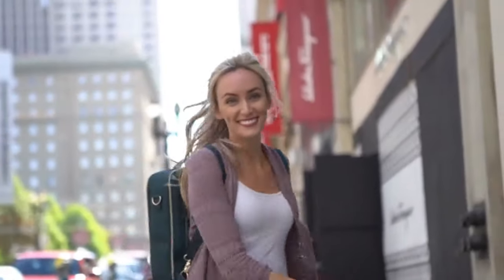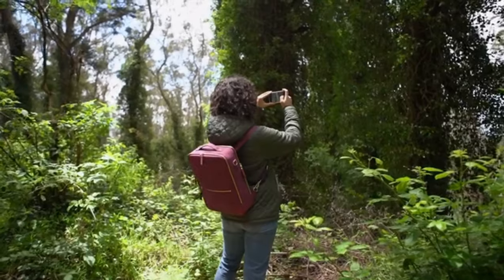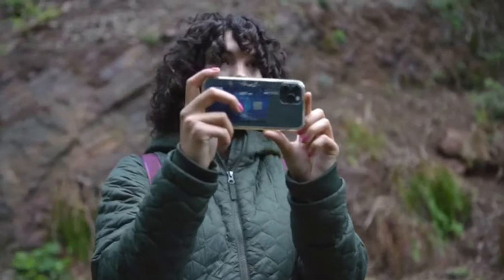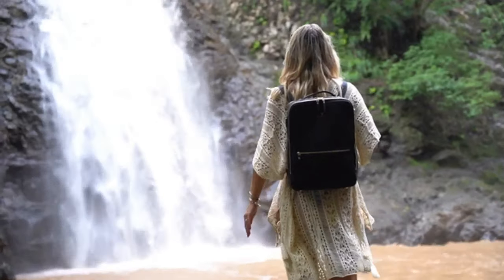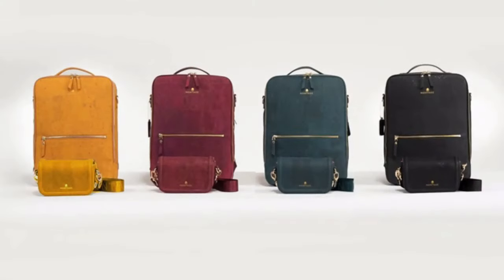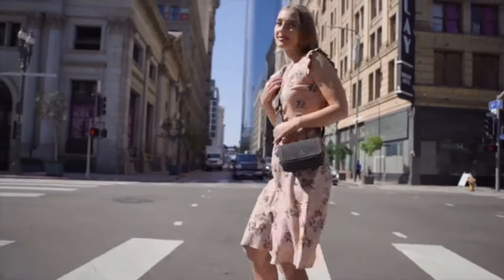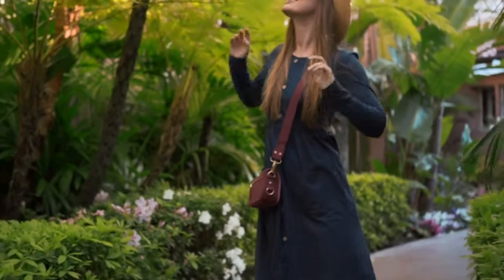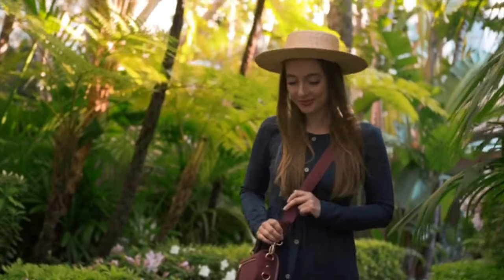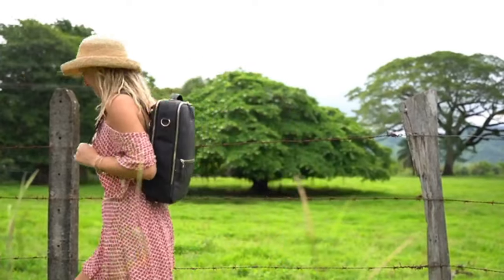Whether you are commuting to your job or exploring the beauties the world has to offer, Montage will be your companion on every stage of the journey. Back us on Kickstarter today and receive a free mini-montage, the perfect sidekick. Thank you so much for joining us on our journey.